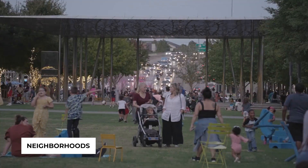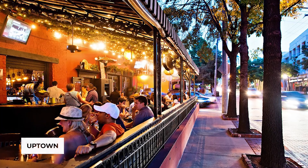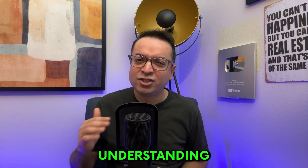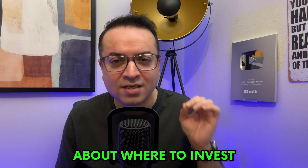Dallas is a mosaic of diverse areas, each with its unique charm and challenges. For instance, Uptown is known for its vibrant nightlife and might attract younger tenants, while areas like Melissa are more family oriented. Understanding the demographics, local amenities, and the average rent in these neighborhoods can help you make an informed decision about where to invest.